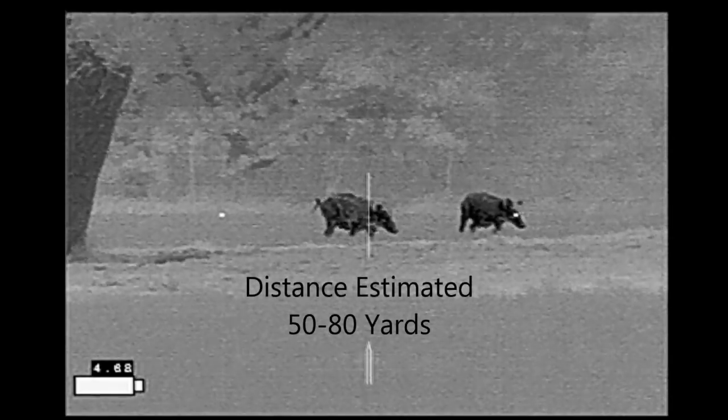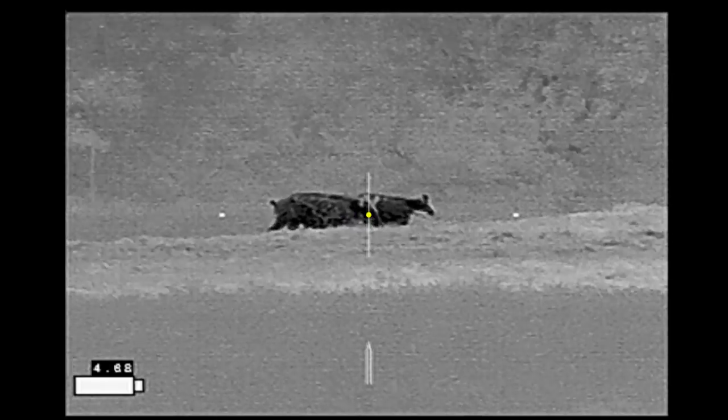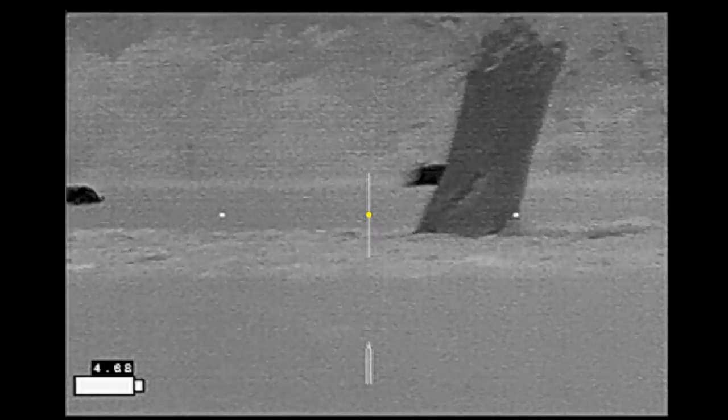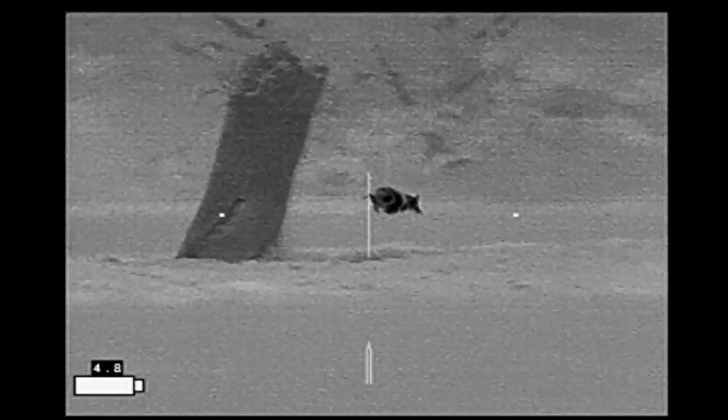Went ahead and lined up one of the closer hogs and took a shot. That shot went right through her and hit the hog behind it, which circled around and ran down into the woods.